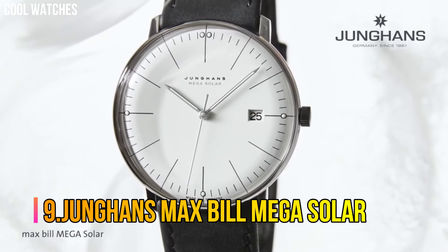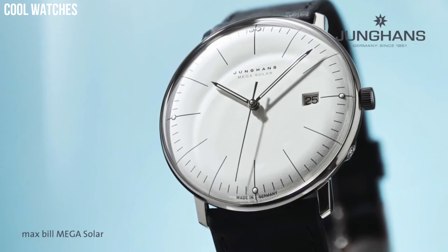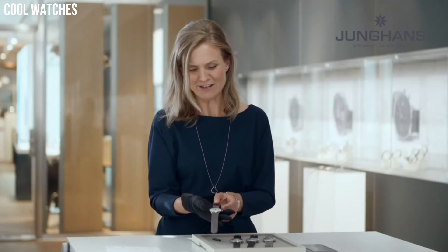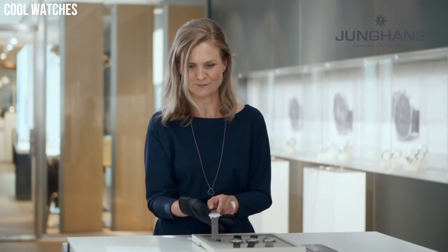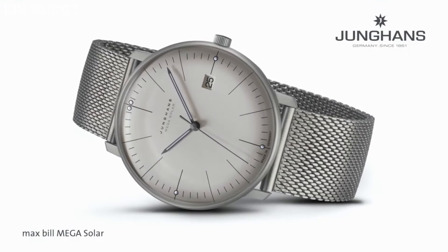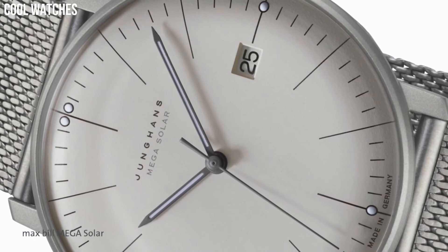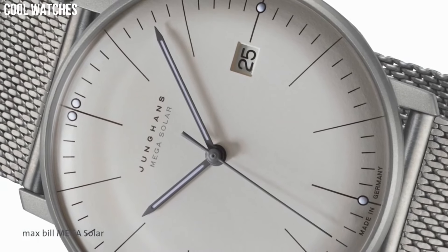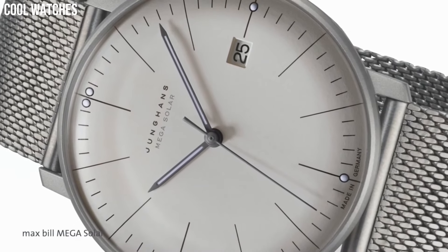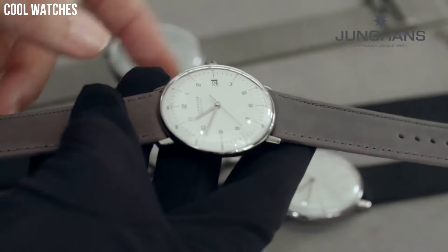Number 9: Jungin's Max Bill Mega Solar. White dial enhanced by luminous silver-tone hands. Silver-tone stainless steel case with a black leather band. Automatic movement. 30 meters (100 feet) water resistance. Fixed bezel. Scratch-resistant sapphire crystal with transparent case back. Case thickness: 10 millimeters. Band material: leather. Band width: 20 millimeters. Band color: black. Dial color: white. Special features: shock resistant.